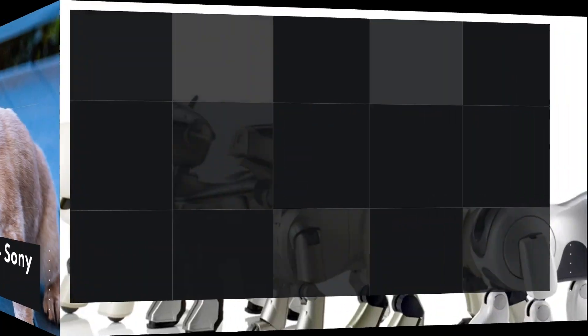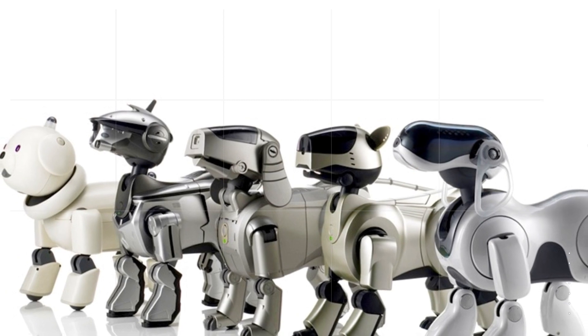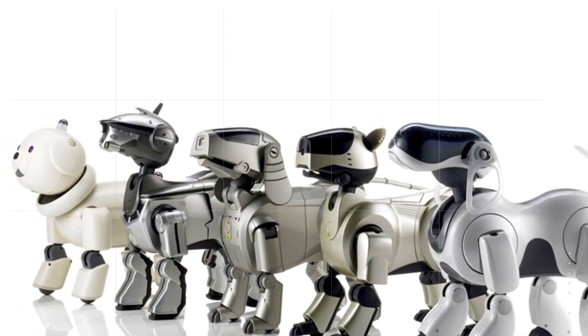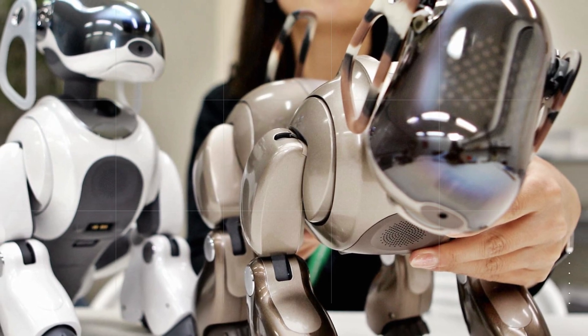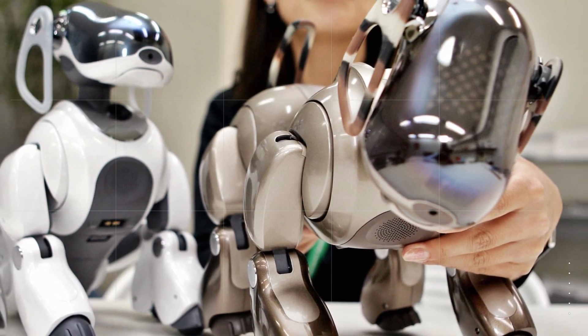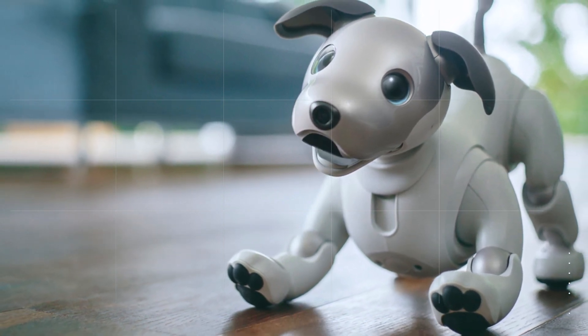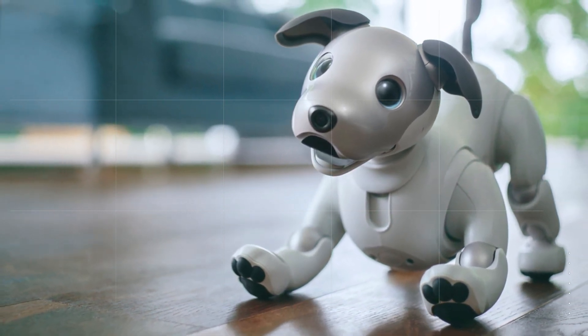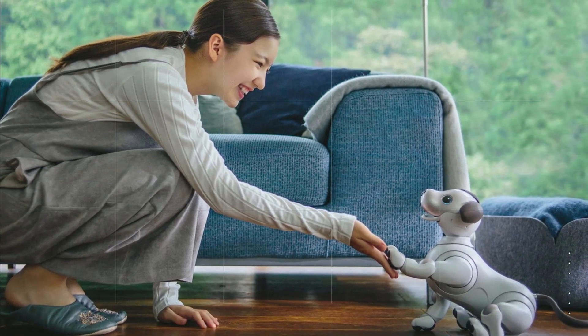Robot 7: Sony Aibo. Sony Aibo is a robotic dog that's designed to be a companion for people who can't have real pets. It's equipped with advanced sensors and cameras that allow it to interact with its environment and recognize different objects. Aibo is also capable of learning and adapting to its owners' preferences and behaviors, and it can recognize different people and respond to their voices and commands.